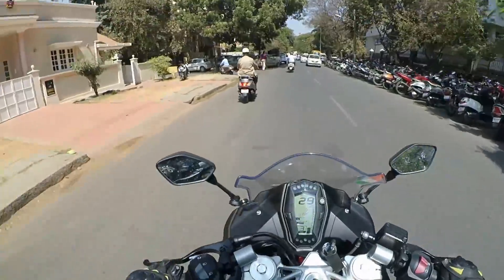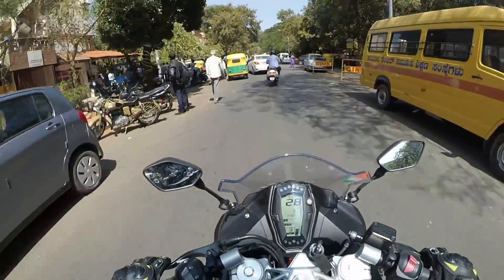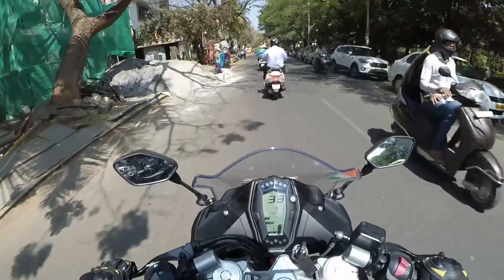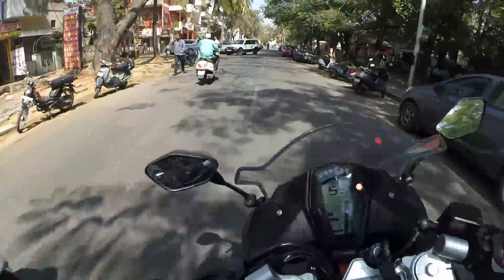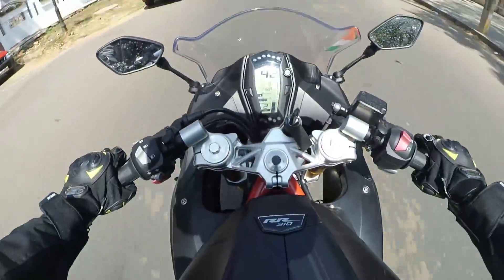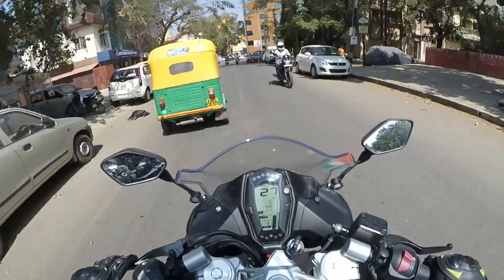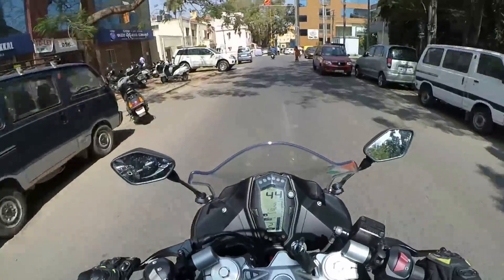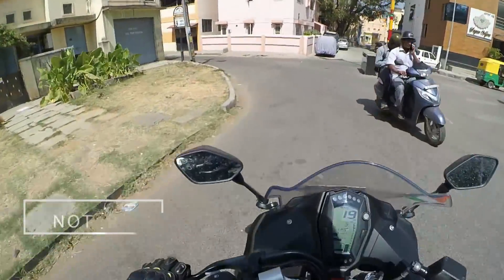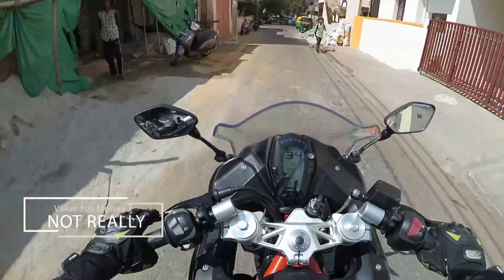So let me give a verdict. The Apache RR310 has one of the best balances between track racing and road riding. It makes a good amount of power and you can use the engine to its full potential even in the cities — that's something I love on this motorcycle. It all sounds very good until you find out the price: 2.7 lakh on road. That's still something not affordable for most of us.